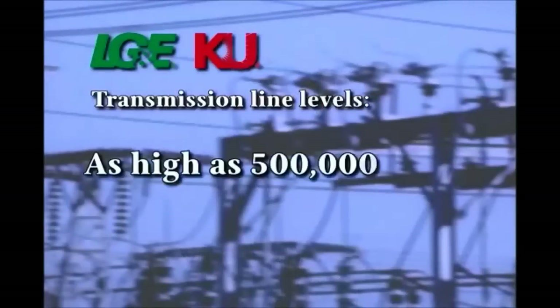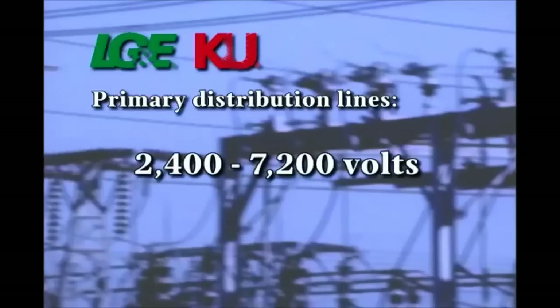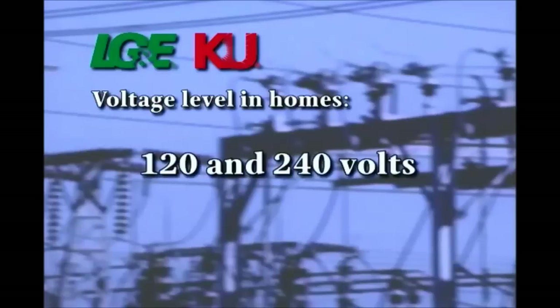Either people don't understand the hazards of electricity or they take it for granted since it is invisible. But it is very real. Electricity is generated at a power plant. Electric current travels through the lines at different levels of voltage or force. The levels of some of our transmission lines are as high as 500,000 volts. The levels of our primary distribution lines, which are the ones in your backyard, are 2,400 volts and 7,200 volts. The voltage levels coming into your home are 120 and 240 volts. If you accidentally make contact with a voltage source of any level, it would cause electricity to flow through your body. The electricity needed to operate a 100-watt light bulb is three times more than the amount needed to kill you.